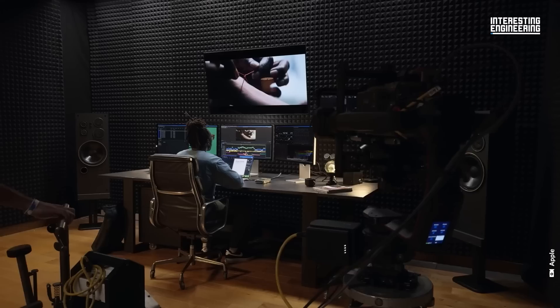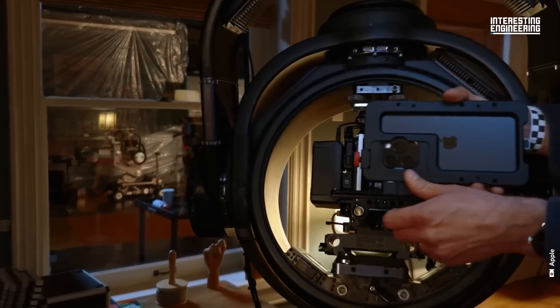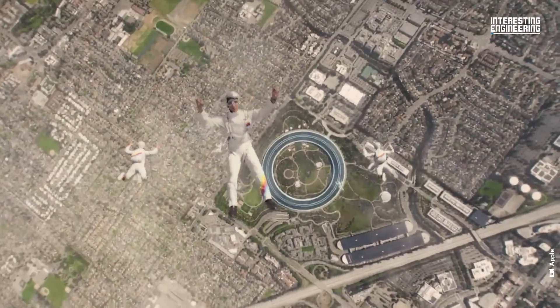Apple's long-rumored return to the camera industry may have finally happened, but not in the way you think.